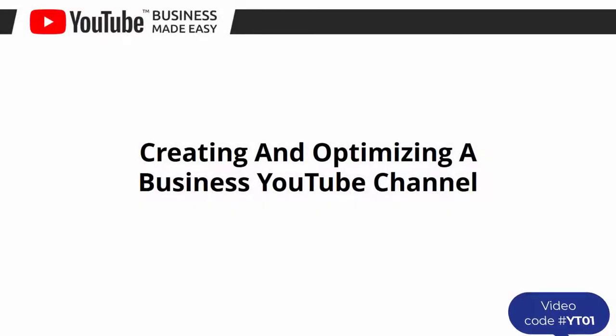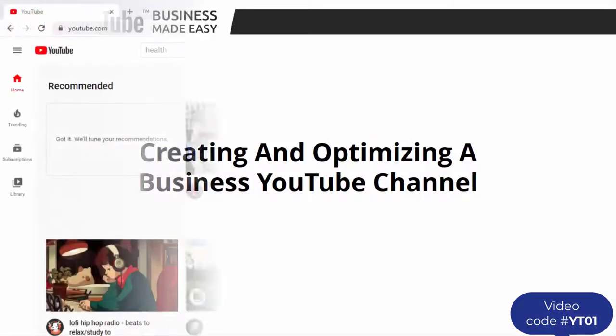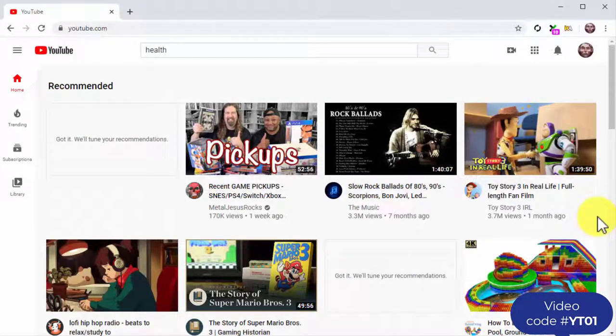Creating and optimizing a business YouTube channel. You did a great job researching and picking a niche to start off on the right foot, and now it is time to go on YouTube. Your job now is to establish a presence, and for that you have to create a YouTube channel for your business.